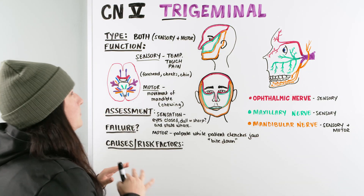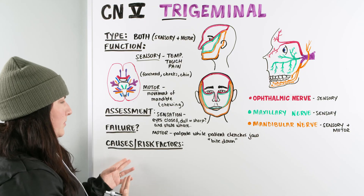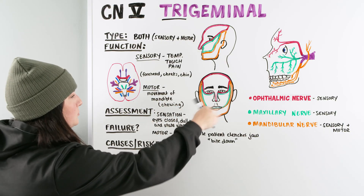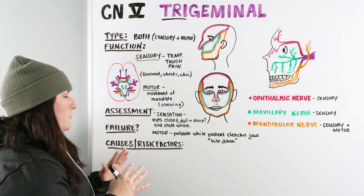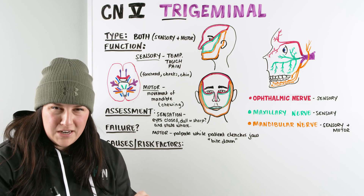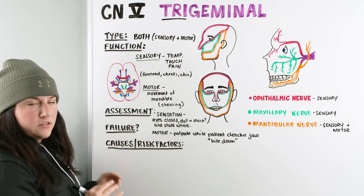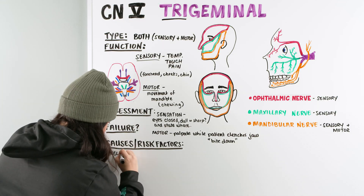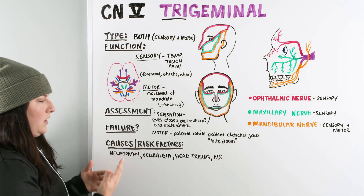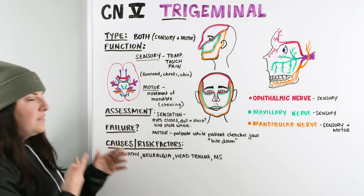There are several factors that could be affecting the trigeminal nerve. Any type of neuralgia or neuropathy could be decreasing function, or certain types of head trauma, since this is a cranial nerve coming out from the brain to pick up sensations and create motor responses. Multiple sclerosis is also a condition shown to cause issues with the trigeminal nerve — the demyelination of the nerve causes difficulty receiving and sending signals. These are the main risk factors and causes seen in patients having issues with their trigeminal nerve.